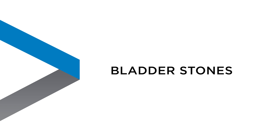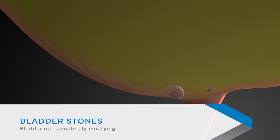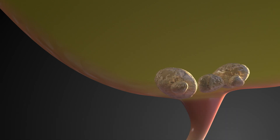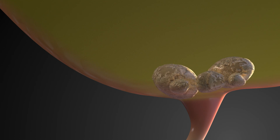Another complication you may face is bladder stones. Bladder stones are a buildup of minerals that are often caused by the bladder not emptying, or by not drinking enough water. Bladder stones can also be linked to urinary tract infections. The signs and symptoms of bladder stones are similar to those found with UTIs.